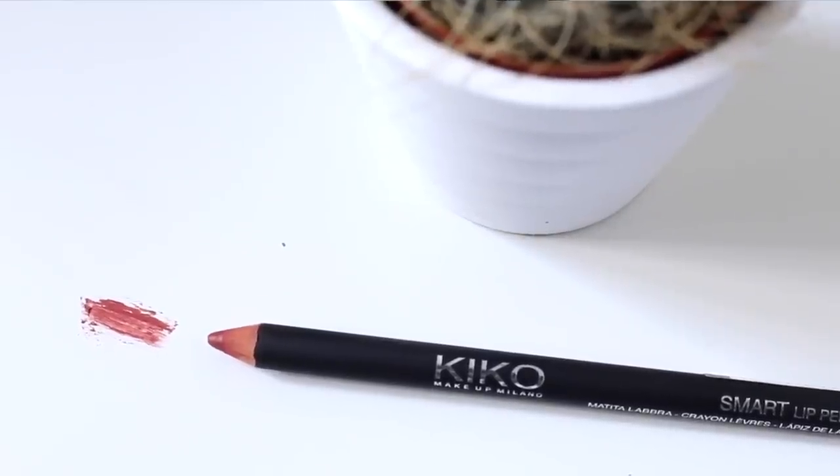I absolutely love these. For the price they're just brilliant — they sharpen well and they apply well, they're not breaking off or anything like that. So if you ever get the opportunity to try anything from Kiko, definitely recommend it. I really want to try their creamy lip liners as well. Thumbs up for Kiko! If you have any recommendations for any of the Kiko products, let me know down below because I would love to try some more.